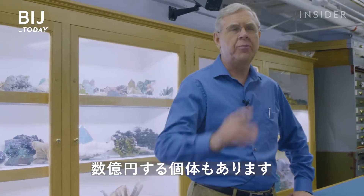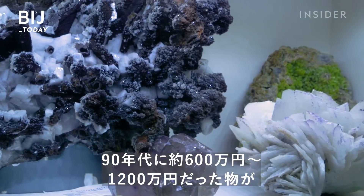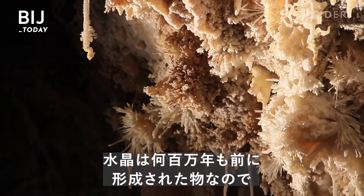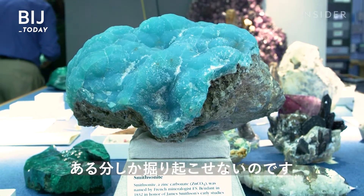Even millions of dollars for a single specimen. Things that were $50,000 to $100,000 back in the 90s could easily be half a million to a million and a half today. But because crystals formed millions of years ago, there's a limited amount of them. What we dig up is what we got.